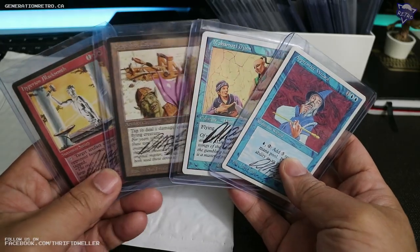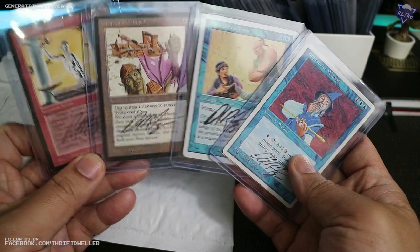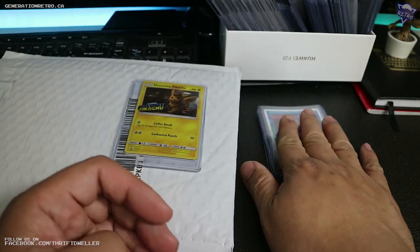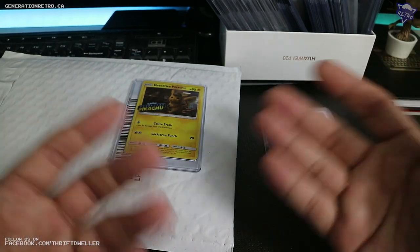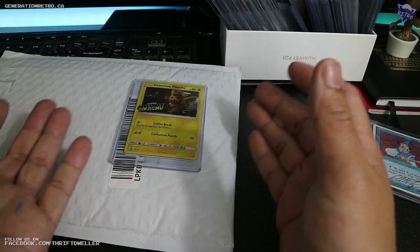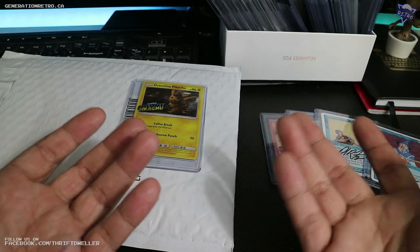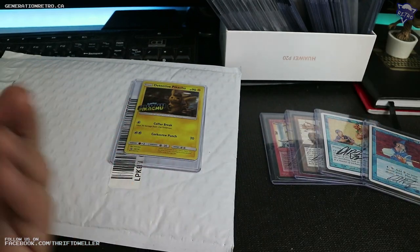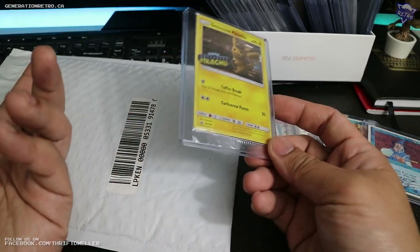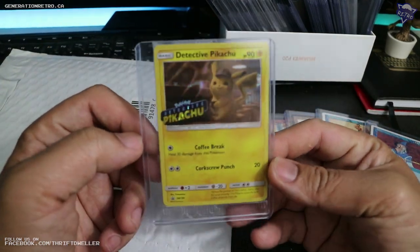My first four artist proofs, signed by the artist, and I'm very happy to add those to the collection. I don't think artist proofs will be a sound investment if you're an investor in Magic the Gathering, but I appreciate the art and I want to support the artists. We don't get a lot of Magic the Gathering conventions up here in Canada, and really that's the only way you get to meet these artists in person, so I'm happy to support them this way.